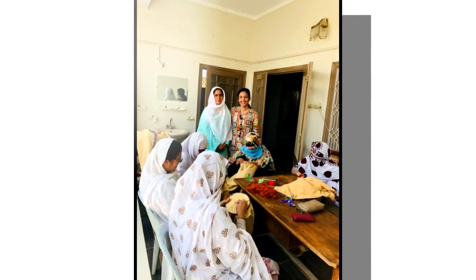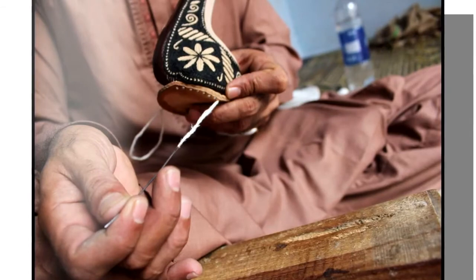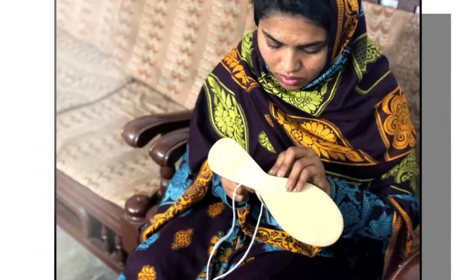Tell me about the local artisans that make the shoes. Our shoe artisans are based in Pakistan, and we are working with more than hundreds at the moment. To create a pair of Fuchsia flats, six types of artisans come together.